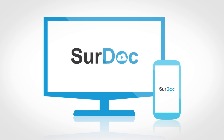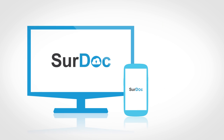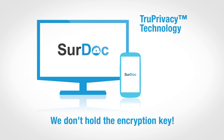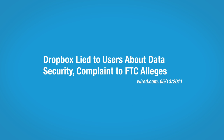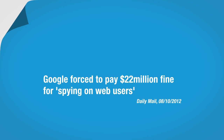SurDoc is ultra-secure. We know security is important to you, so with our patent-protected True Privacy technology, all files are encrypted and we don't hold the encryption key. SurDoc is the only cloud storage service provider who can't read your files, meaning that, unlike with other providers, you don't need to worry about third parties being able to spy on your files.